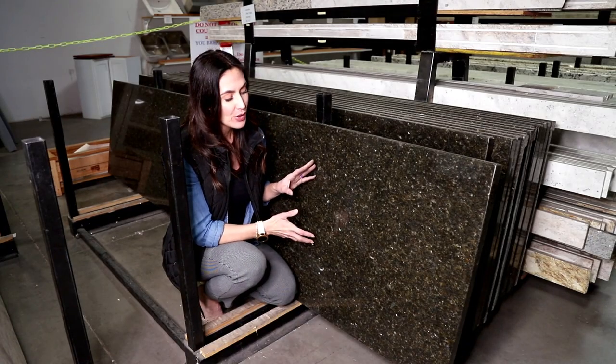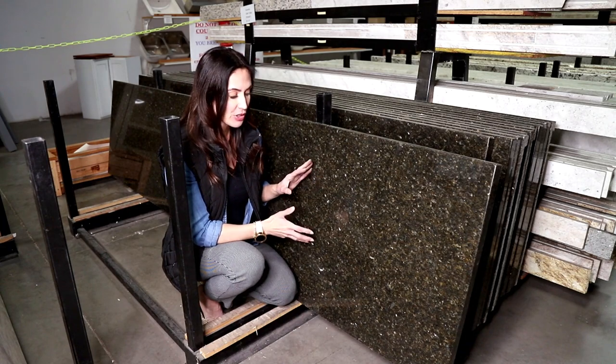This is one of the darkest granite countertops that we have, in a stunning color called Uba Tuba. Uba Tuba has shimmers of black, gray, gold, and green throughout.